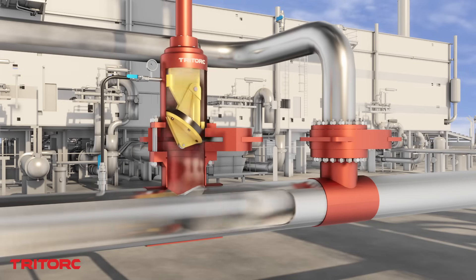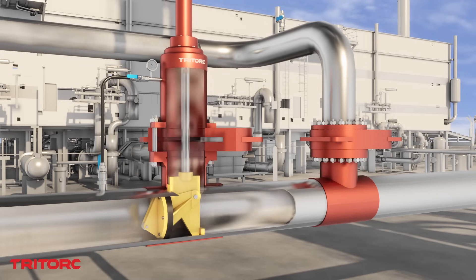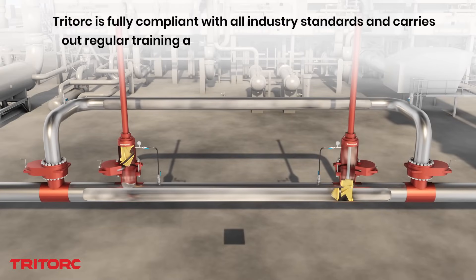Due to our experience as an OEM of pipe cutting and beveling tools, cold cutting and other spark-free pipe severing methods can be brought to bear, especially in the case of explosive environments.